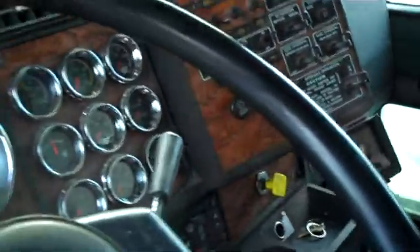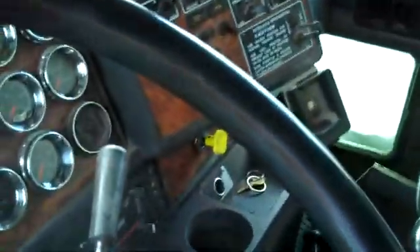That's the 2003 Kenworth T-800 with a 5,800 gallon milk tank with a 2 inch pump on it. So I have to go. Thank you.